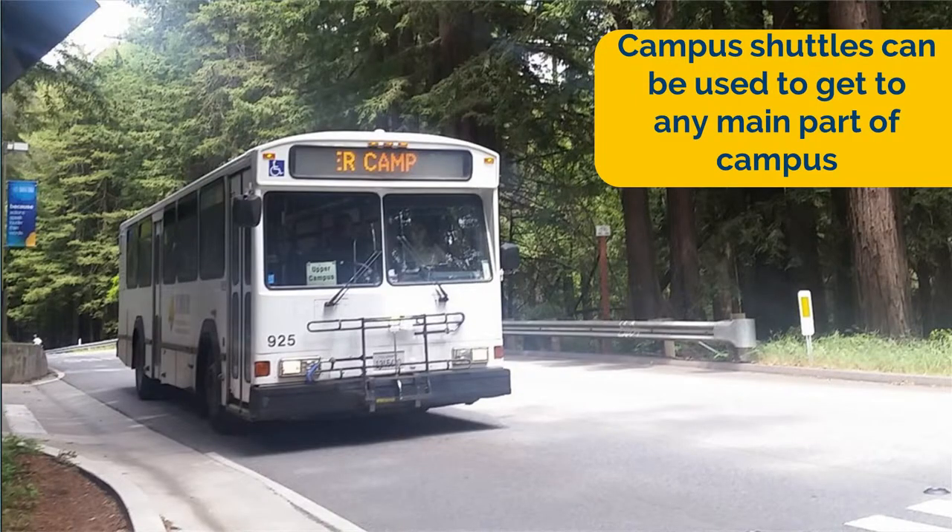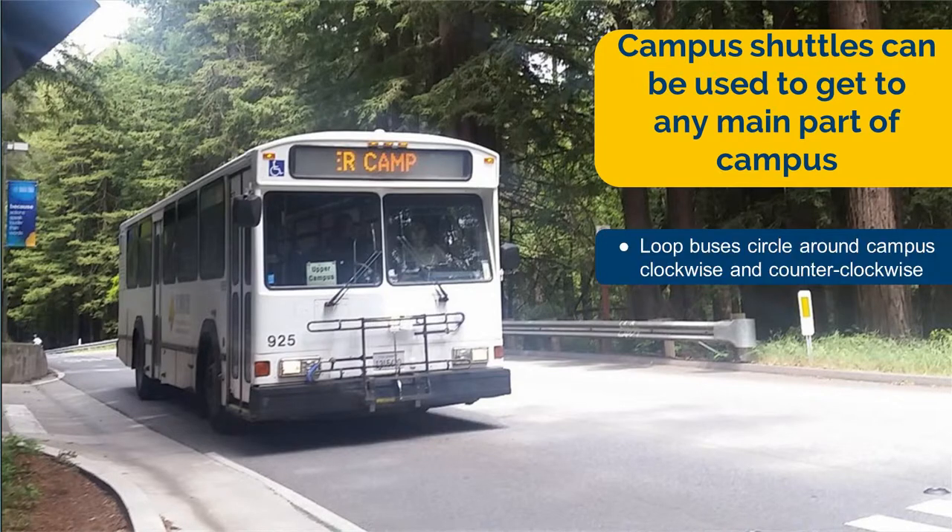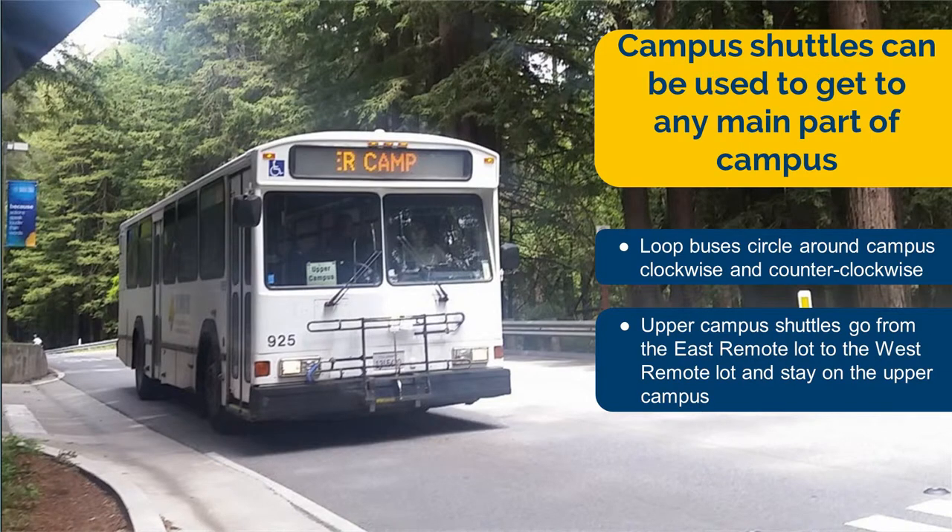There are on-campus shuttles that are another popular form of transportation. These include loop buses and upper campus shuttles. Loop buses circle around campus, while upper campus shuttles drive from one remote parking lot to another. There is no bus fare or ID needed to use these shuttles.